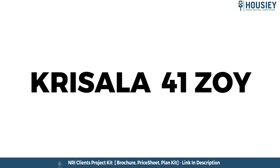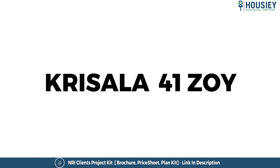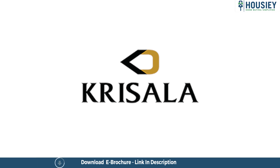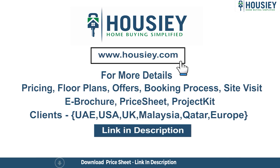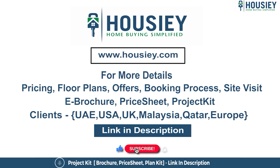Follow and subscribe to Housiey. So everyone, this was the 3BHK sample flat tour of the residential project Krisala 41 Zoy, located in Hinjewadi, Pune, by Krisala Developers. If you have any queries related to pricing, plans, offers, booking process, or want to do a site visit, click the link in the description. Our NRI clients can also connect with us on the same link. If you like this video and want to watch more project sample flat tour videos, subscribe to our channel, Housiey.